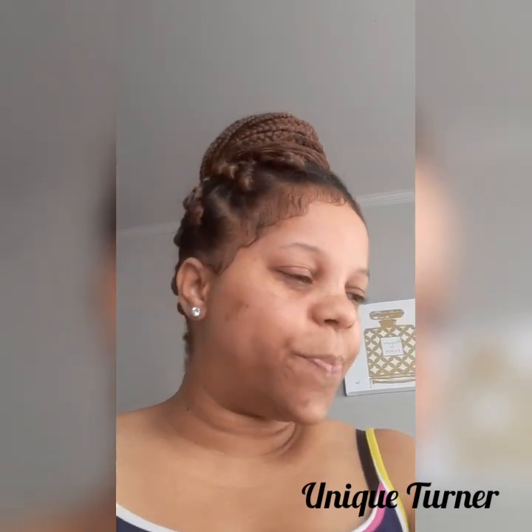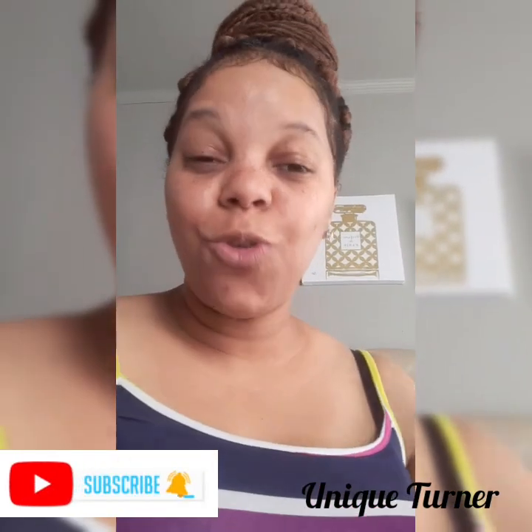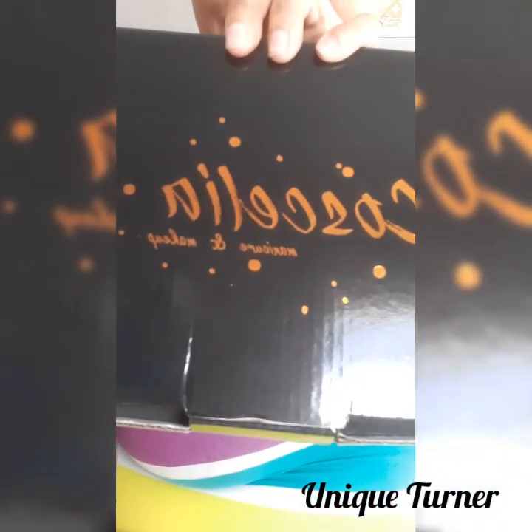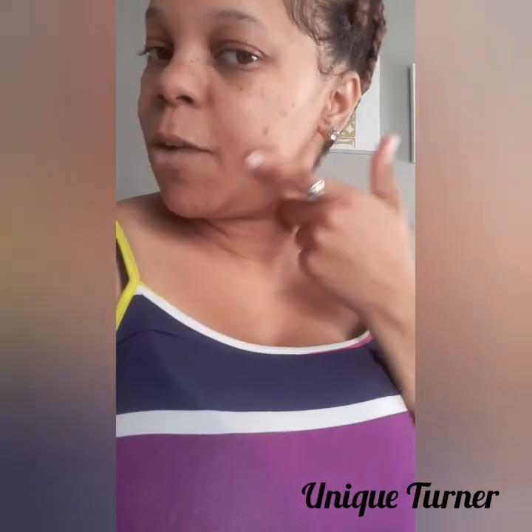What's up, it's your girl Unique Turner. I just received a package today and I want to share it with you all. Stay tuned, hit that like, subscribe, and that notification bell so you can see more of my videos. I also want to show you the package I got right here — Caecilia manicure and makeup. I did not know they sell makeup but I will be looking more into it because I do like to wear makeup and I'm looking for something that will go with my skin.